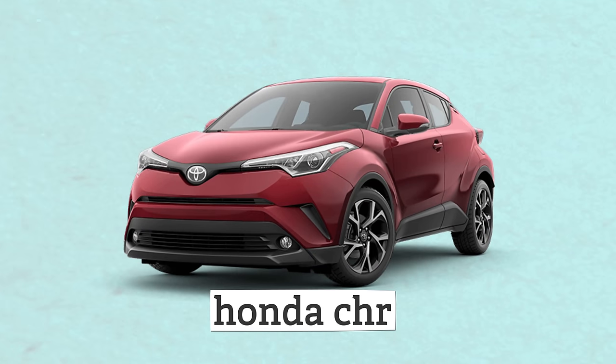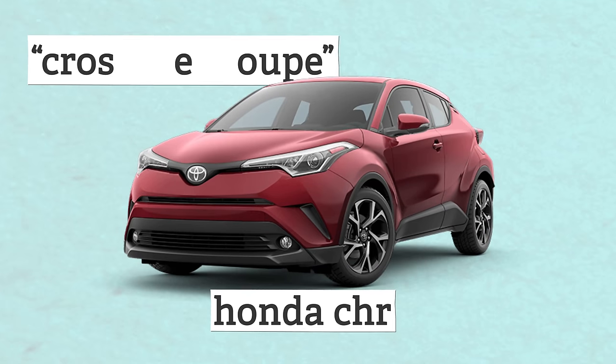The worst offender is Honda. Look at the Honda HR-V, which they're calling a crossover coupe. It's an SUV, Honda. So there you have it — 11 factory trends that we need to leave behind as we flip the calendar to 2020.